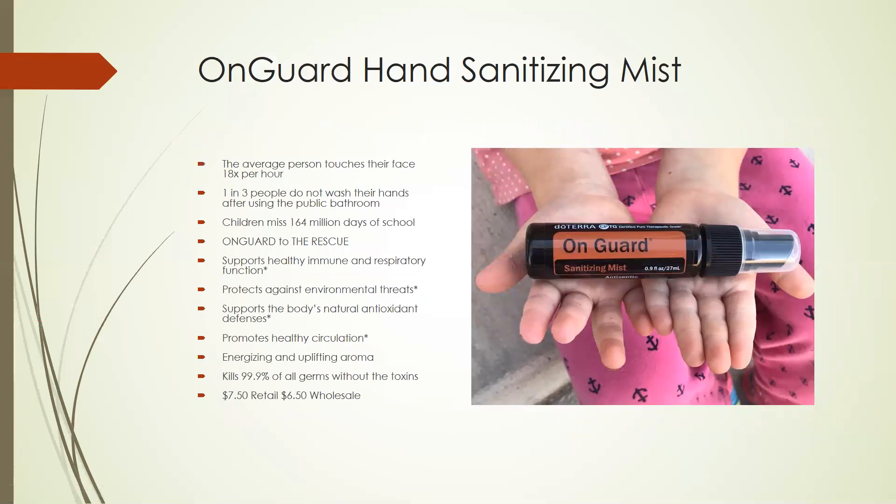The On-Guard hand sanitizing mist. On average, the average person touches their face alone 18 times per hour — not counting their car, car keys, purse, desk, or door handles. One in three people don't wash their hands after using a public restroom, and children miss 164 million days of school. So that's a ton of germs on your hands that we're passing around to each other. On-Guard supports health, immune, and respiratory function. It protects against environmental threats, supports the body's natural antioxidant defenses, promotes healthy circulation, and it's energizing with an uplifting aroma. This on-guard sanitizing mist kills 99.9% of all germs without those toxins found in other similar products. It retails for $7.50 or $6.50 on your wholesale account.